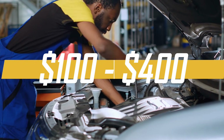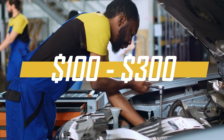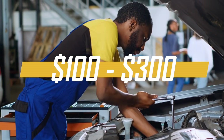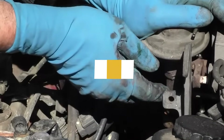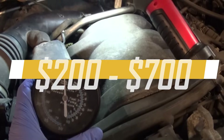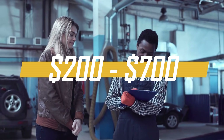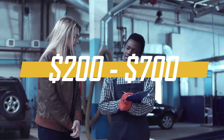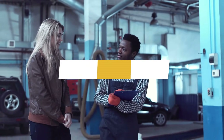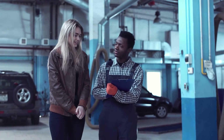Labor costs can also influence the total expense, typically ranging from $100 to $300, depending on the complexity of the installation and local labor rates. So you can expect the total cost of replacing an EGR valve to range from approximately $200 to $700. It's advisable to get estimates from local mechanics or service centers for a more accurate idea of the cost specific to your vehicle and location.